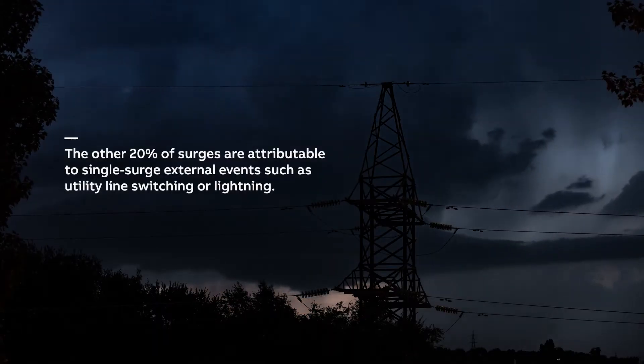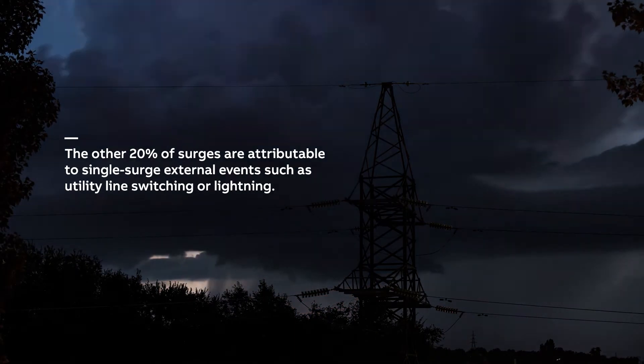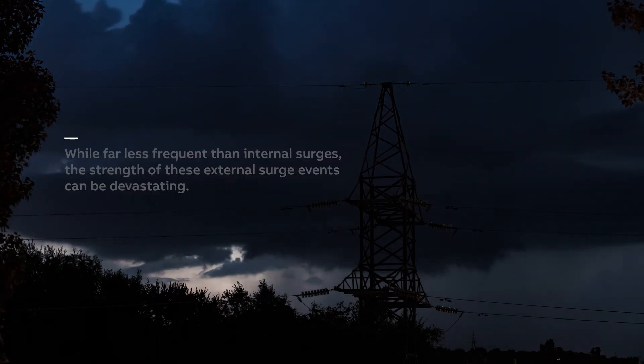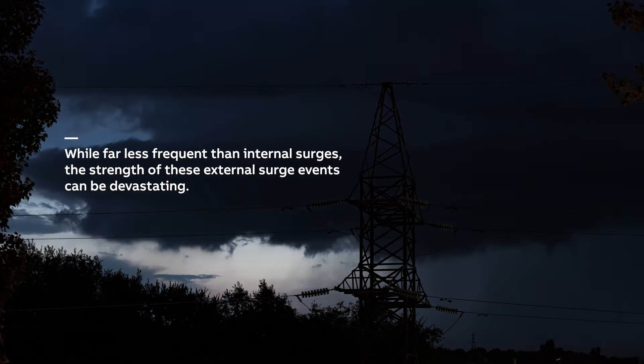The other 20% of surges are attributable to single surge external events, such as utility line switching or lightning. While far less frequent than internal surges, the strength of these external surge events can be devastating.